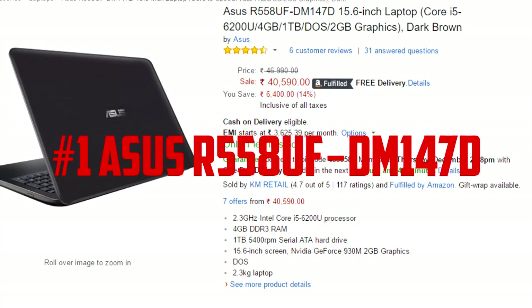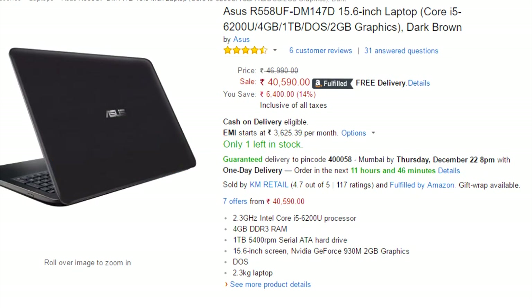The first laptop in this category is the ASUS SF558UF DM147D. It has the Intel Core i5-6200U and Nvidia GeForce GT930M 2GB graphics card, which is the best graphics card under this category. It also has 4GB DDR3 RAM and a 1TB hard drive, which will work fine for gaming or editing. Note that you have to install Windows separately, as it comes in the DOS version.